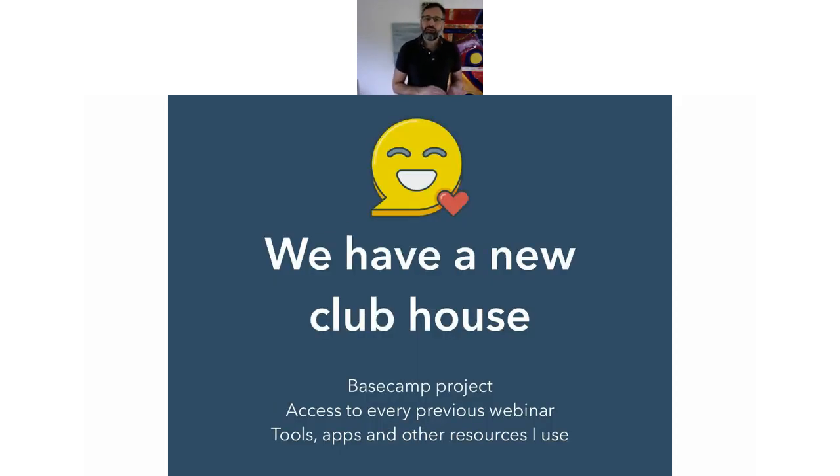We've got a new clubhouse. This is a Basecamp project — for those who don't know it, it's a really useful project management tool. In there I'm putting every previous webinar I've done and we'll keep that up to date as we go. So after this recording, once we've got access to it, we'll make sure it goes up onto Basecamp into our clubhouse. I'm also putting in there tools, apps and other resources that I use or that have been recommended to me as a port of call. It's a list I've been creating for myself but I'm sharing it with you — like a favourites list of all the useful tools I've found.